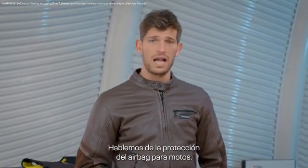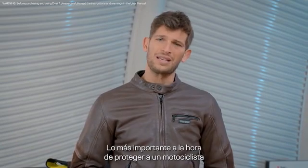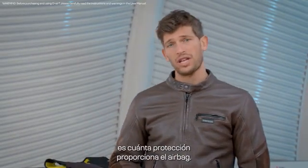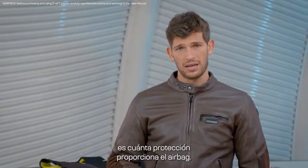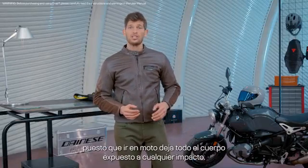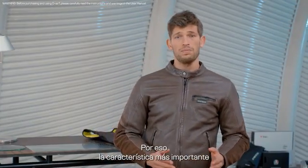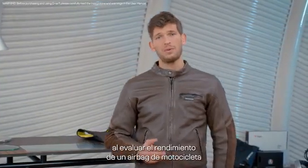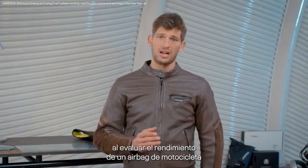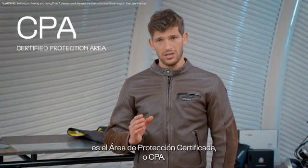Let's talk about motorcycle airbag protection. The single most important thing when it comes to protecting a biker is how much protection is provided by the airbag. This is of maximum importance as riding a bike leaves the whole body exposed to impacts. This is why the single most important feature when evaluating the performance of a motorcycle airbag is the Certified Protection Area, or CPA.